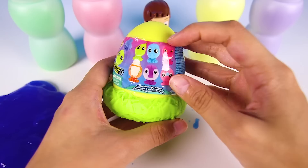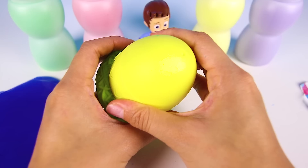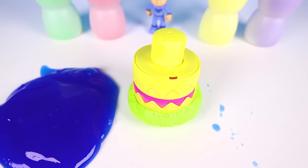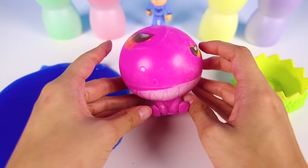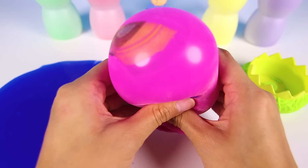Oh my goodness, it's a Mashem Hachem surprise toy! It's so much fun to open these! Let me show you how. After you take the wrapper off, all you have to do is pop the lid off. Then we just have to put the Hachem down and bop the top! Wow, the Hachem is hatching! Look at it grow! This looks like a really big pink animal. Let's go meet our new friend. It's a silly pink dinosaur. Isn't he so adorable? It looks like he's trying to be scary, but he's just cute instead.